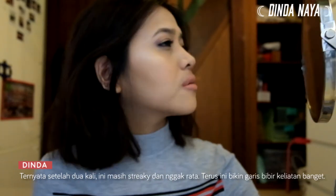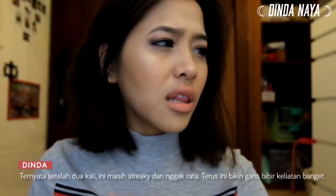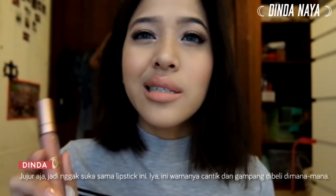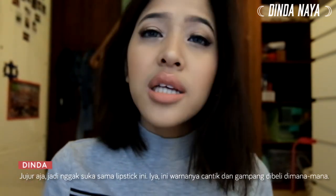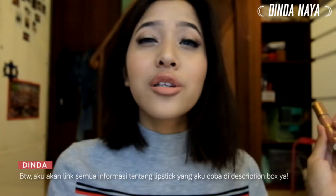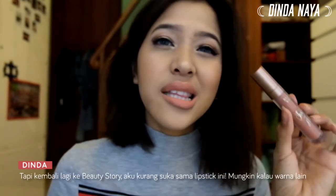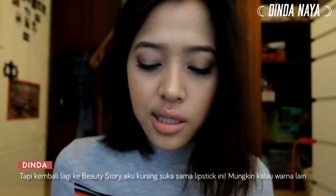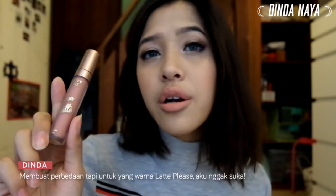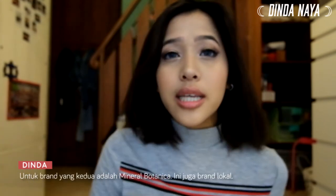Still pretty blotchy after the second coat — I don't quite like it. It's uneven and it actually accentuates my fine lines. It's a pretty color and you can find this at local drugstores — I'll link everything below including prices and where to find it online. But this one, 'Latte Please,' is a no from me.